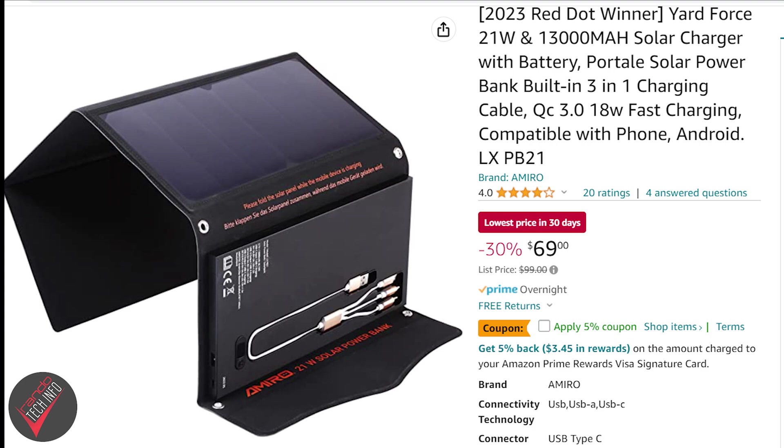You can pick up the Yard Force portable solar charging system right now on Amazon for $69, which is quite reasonable considering it's actually two products combined into one package — and probably cheaper than piecing together your own solar panel and battery bank combo. Combined with Yard Force's two-year warranty period, this all-in-one charging solution is pretty easy to recommend.